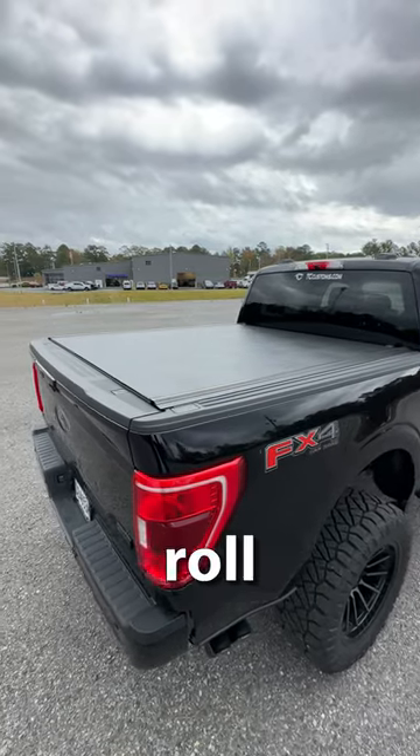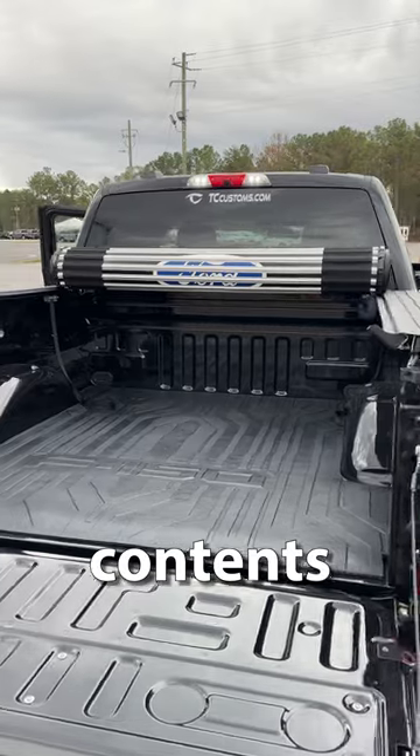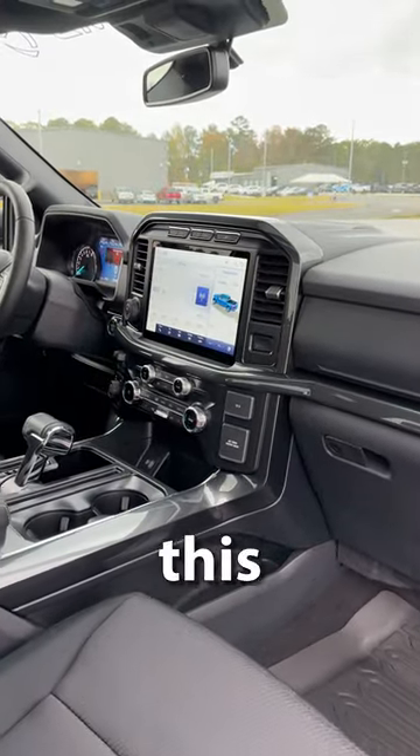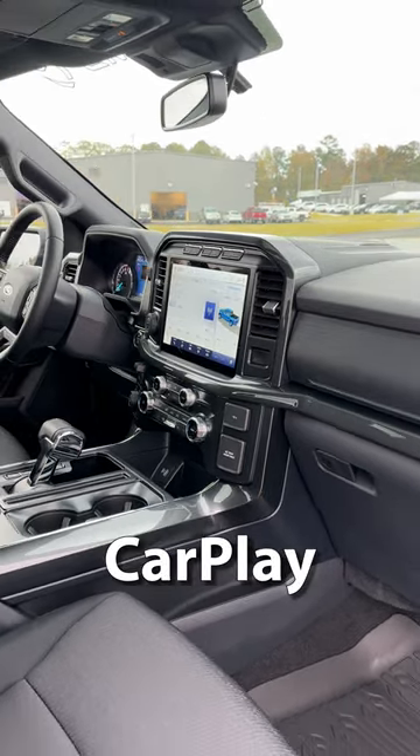In the back, we have a Ford hard roll-up bed cover. This is going to be the perfect way to keep all of your contents dry and secure. The interior is loaded with technology, including this 12-inch massive infotainment system with wireless Apple CarPlay and Android Auto.